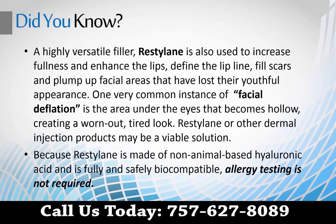Restylane is used to increase fullness and enhance the lips, define the lip line, fill scars, and plump up facial areas that have lost their youthful appearance.